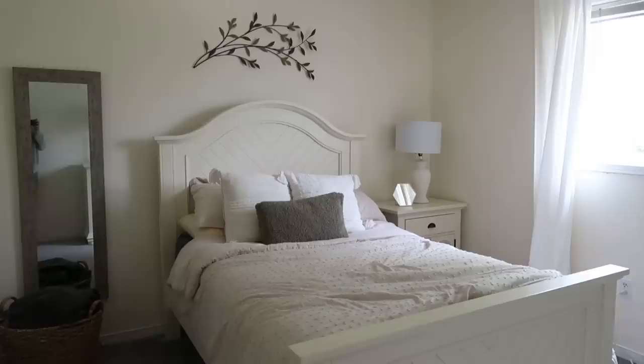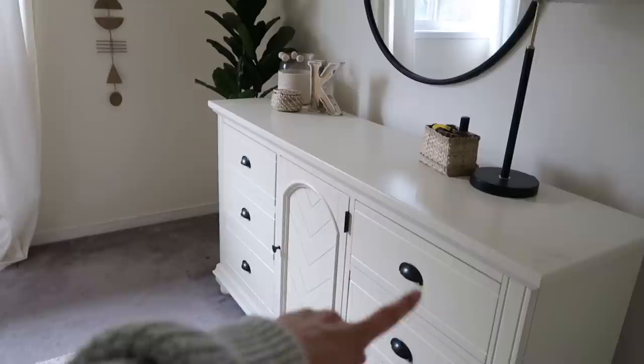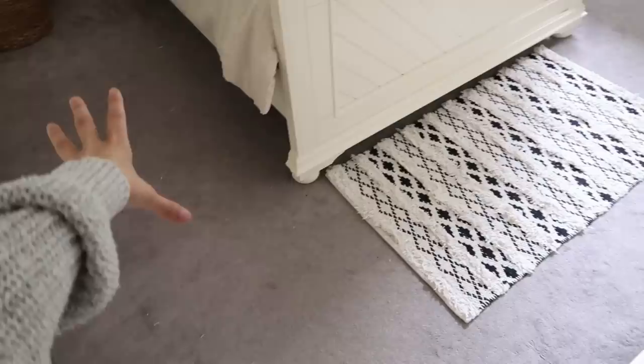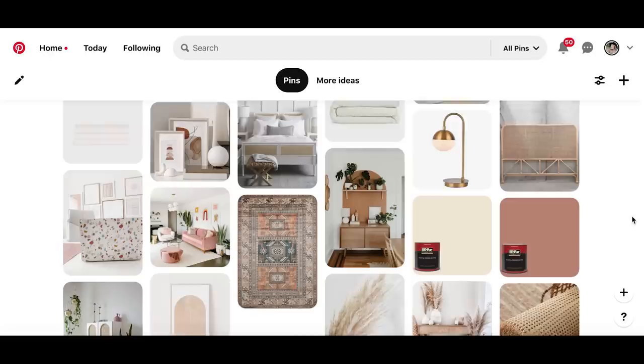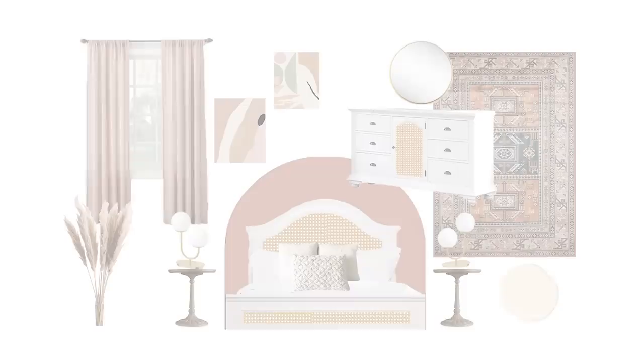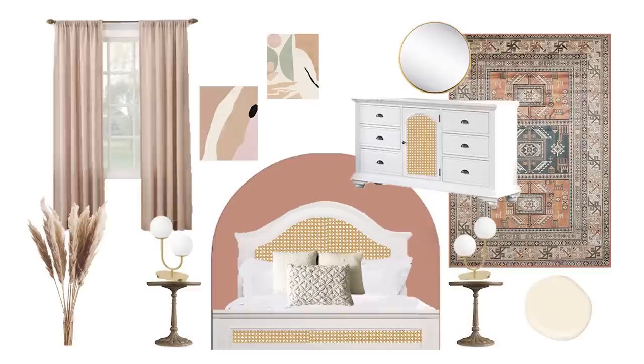I want to do an accent wall to bring some color in, change up the furniture, keep some existing pieces, and tie the room together with decorative features. As I usually do, I head to Pinterest to hone in on the style and color options, and then I create a mood board. This is hopefully what my room is going to look like — I like to throw together existing pieces and items I know I can get my hands on to really see what it will look like all together.